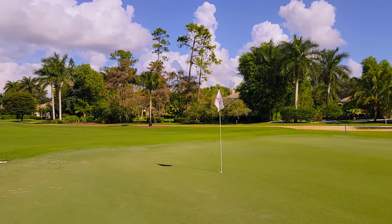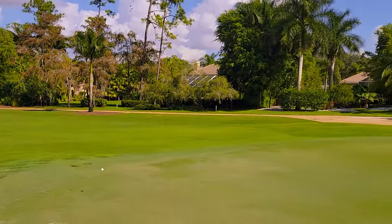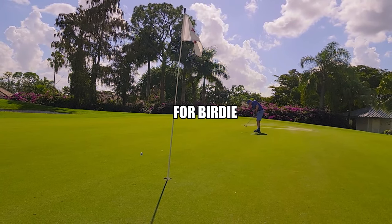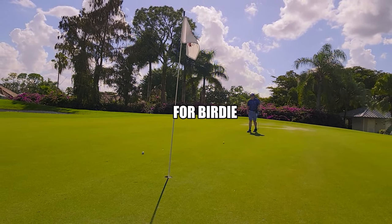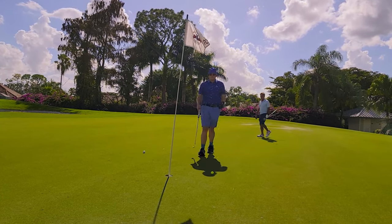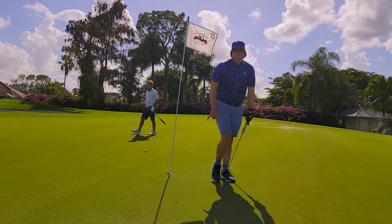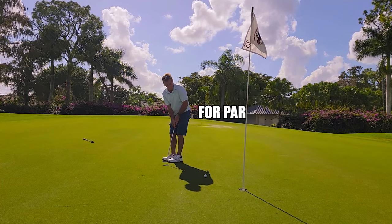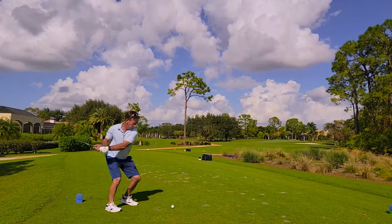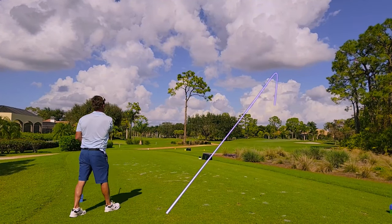Nice on. Yeah, Dad. Should be safely on the green. Nice.